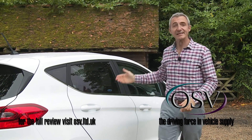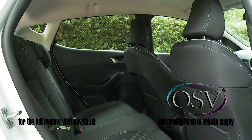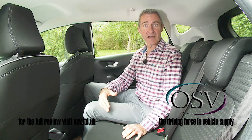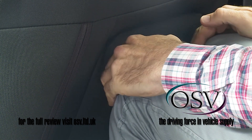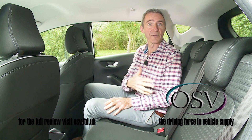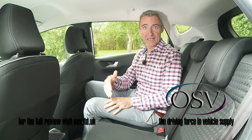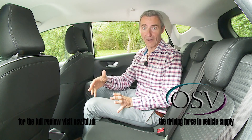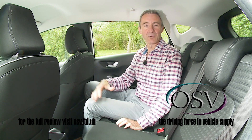Taking a seat in the rear: if you come to this car fresh from ownership of the previous generation model then it's likely you'll view Ford's greater efforts in this part of the cabin in a positive light. There is after all 16 millimetres more knee room than before, plus the seats are softer and offer greater side-to-side support. Should you be trying a Fiesta having sampled a more spacious supermini rival though — and there are plenty — then you'll probably be a little less inclined to be quite so generous.